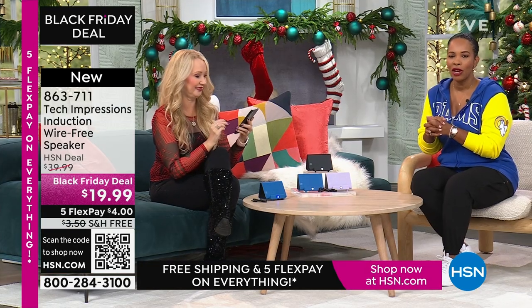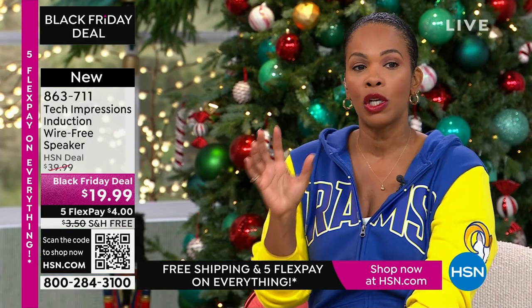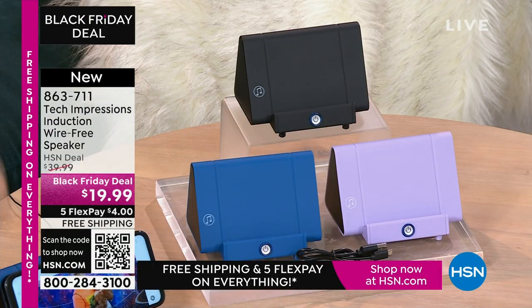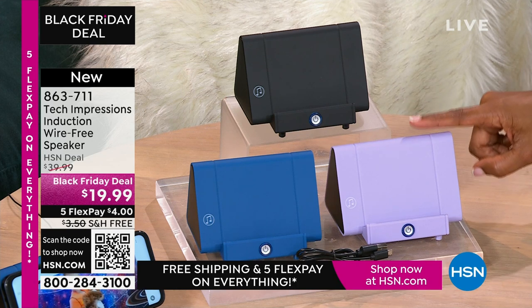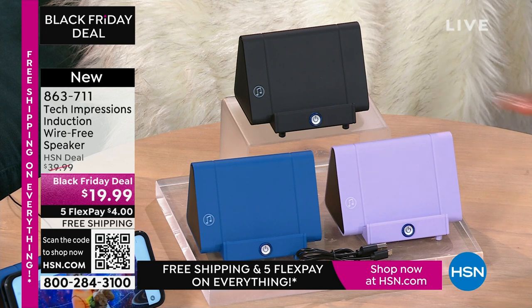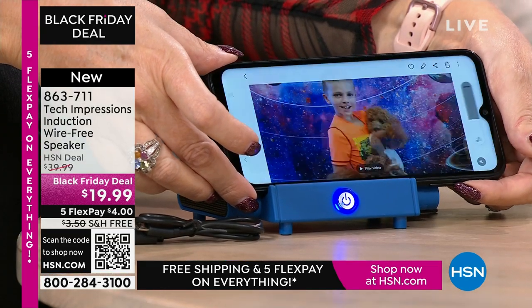I love that we're starting the show with a product like this because it's one of those for everybody. This is one of those items that are not person-specific — anybody you gift this to is going to open it up and use it that night. As adults, we sometimes say there will be a time I'll use this. But with this speaker, you're going to open it up and use it the day the person receives it — whether for video calling or video chatting with loved ones near and far. They've gotten a little bit closer because you can hear them better.